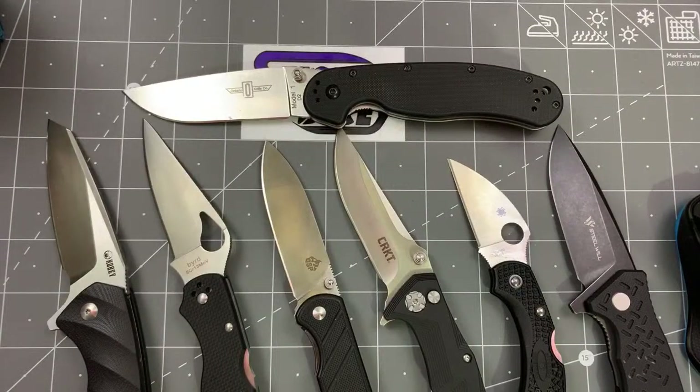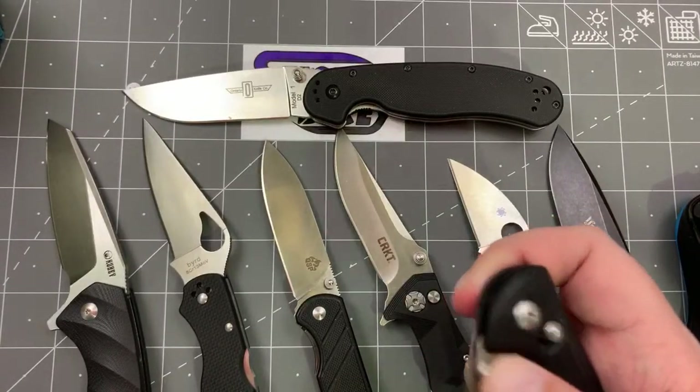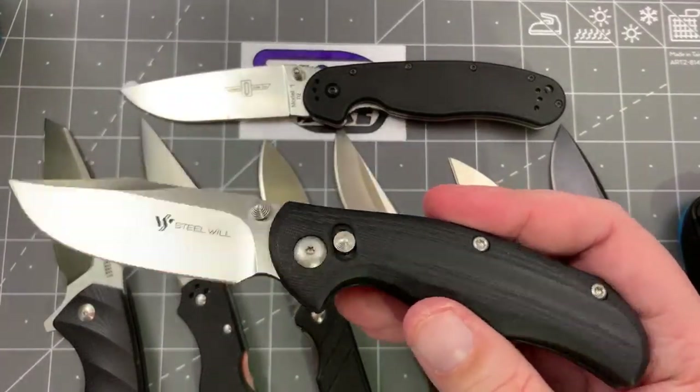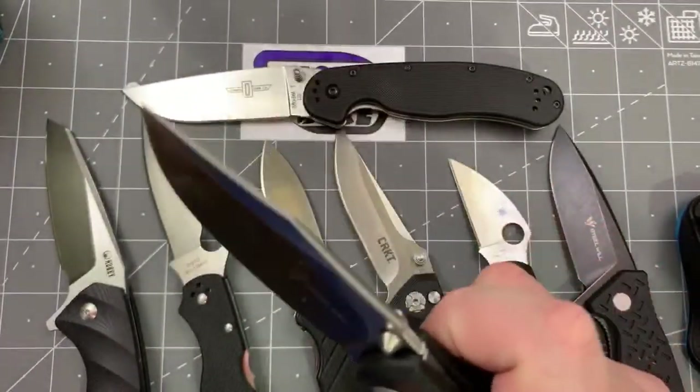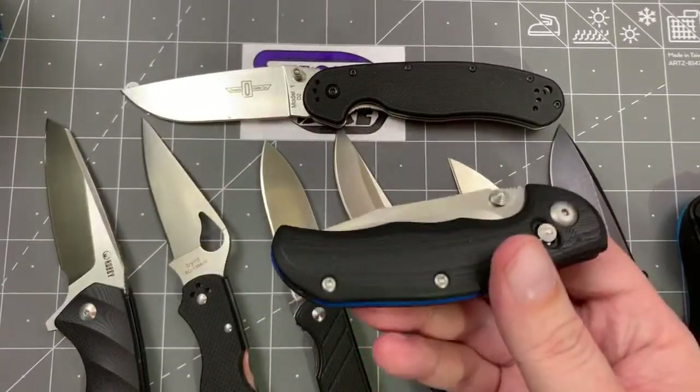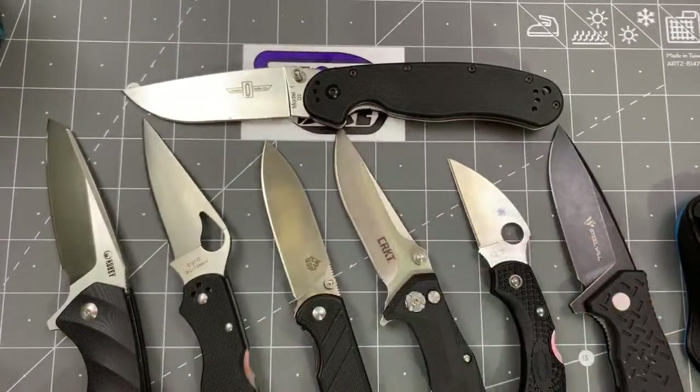I have it right here — I just had it on like Thursday. I'm very bad about putting my knives back in their cases, so if I carried it in the last week it's probably on my desk somewhere. I really like it. I did sell the large one — you guys know I auctioned it off for charity — but I really like the mini one. I think the action on this one is actually better than the large one.